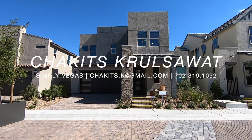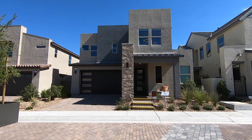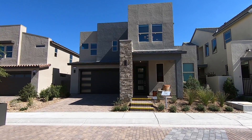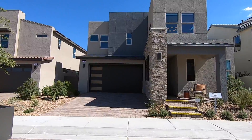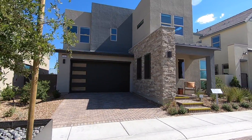What's up everybody? This is Chuck Gets Crusoe with Simply Vegas, your Las Vegas Realtor, bringing you another property tour. We are here in the city of Henderson in a master-planned community called Inspirata. We're going to be touring this modern home today by Pardee.